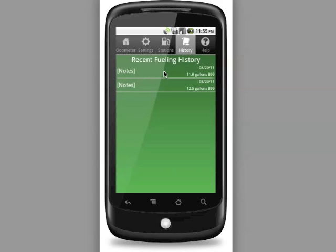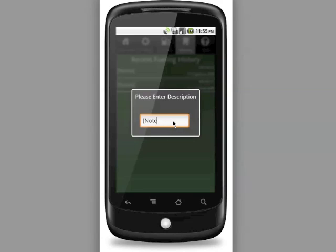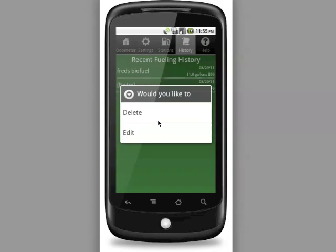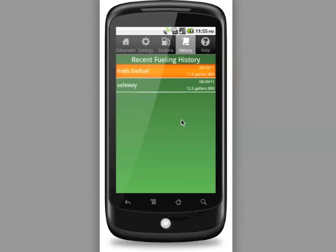You can long-press on a particular row to either delete the entry or edit the description. We're going to edit the description and type in the name of the particular station where we purchased biofuel. You certainly don't have to enter these details, but it might be a good way to keep track of where you got your fuel — for example, noting that we got fuel at Safeway.